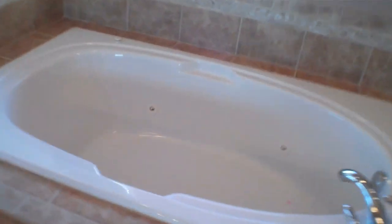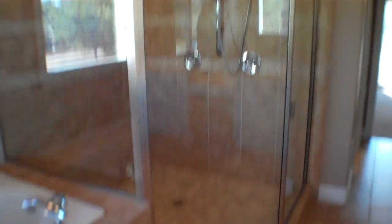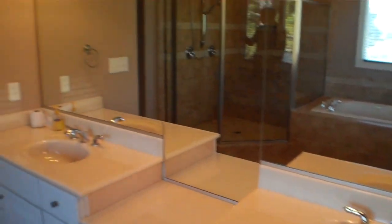In the master bathroom, there's a huge tiled shower. There's a nice deep jetted tub and lots of natural light. Dual vanity as well. Again, this was built in 2007, and there's a toilet closet.